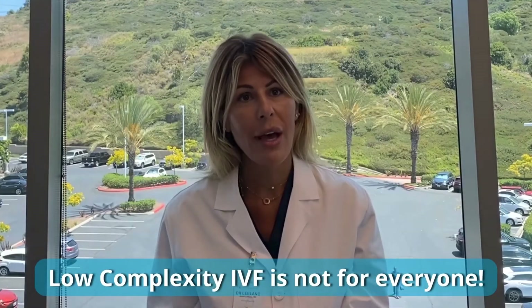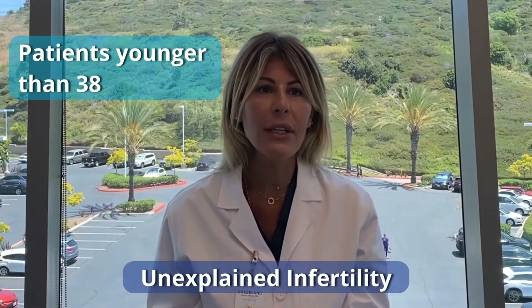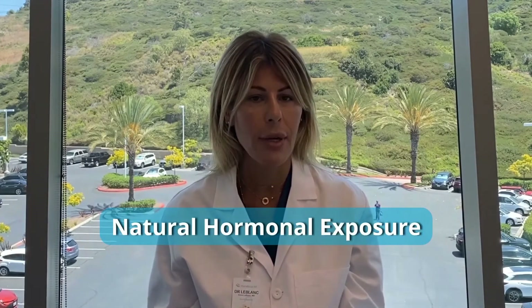It's not for everyone. Ideal candidates are patients younger than 38 with either unexplained infertility or tubal infertility. It can also be appropriate for patients who desire a more natural, minimal hormonal exposure option, but they must not have failed multiple previous IVF treatments.